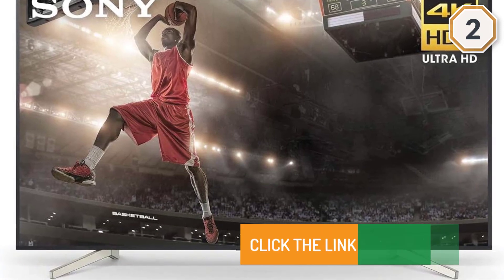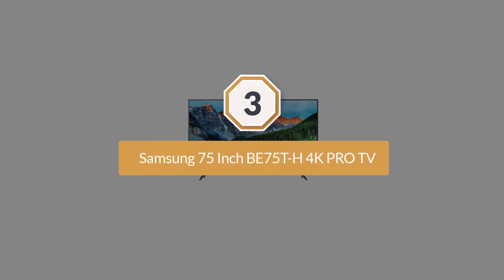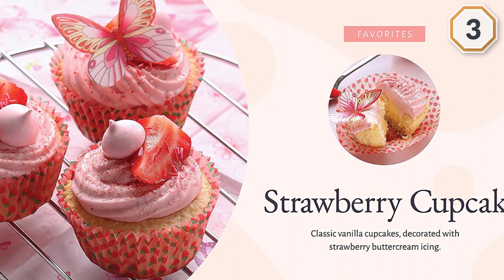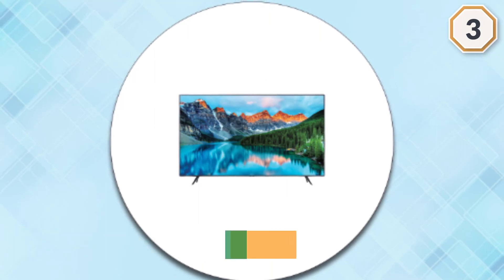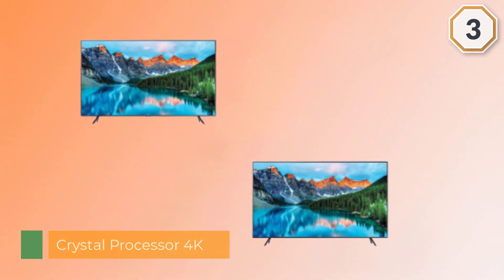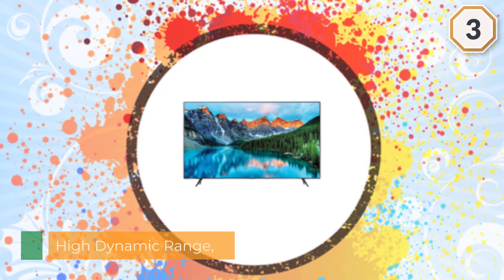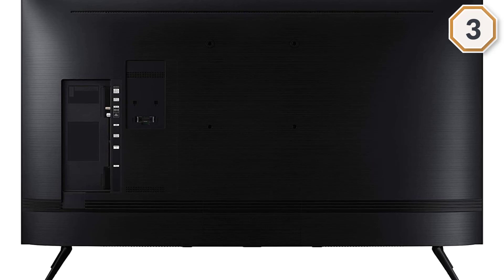Number three: Samsung 75-inch BE75T-H 4K Pro TV. The 75-inch display features a super crisp and clear picture that is four times more powerful than full HD. Crystal UHD takes your content to the next level with more accurate and smoother colors. With an ultra-fast Crystal 4K processor, content is shown in brilliant 4K no matter the source. With high dynamic range, you can showcase every detail in a wide spectrum of colors.